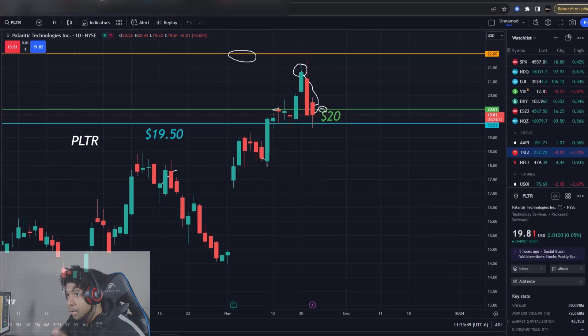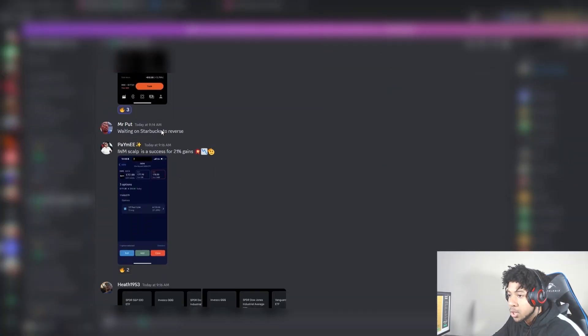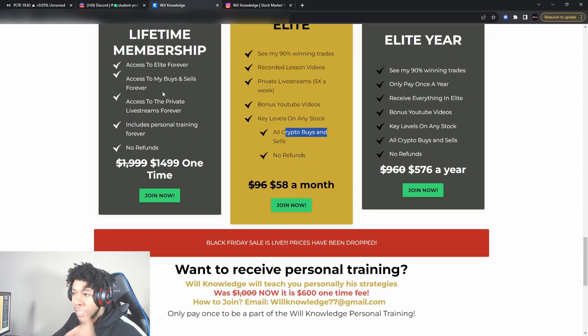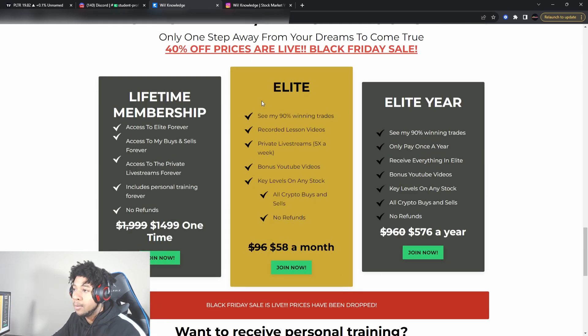Today is the last day for you to join. We did an IWM put option play today — it got us about 20% in about four minutes. You literally could have paid for your membership in one play. All the student profits are coming in. Make sure you join the team. Email me at willnellis77 at gmail.com if you want to lock in the pricing or pay next week. AfterPay is available for lifetime and elite year memberships — only $58 a month or $576 for a year. Personal training is only $600 now, used to be $1,000. Last day for the biggest sale ever.